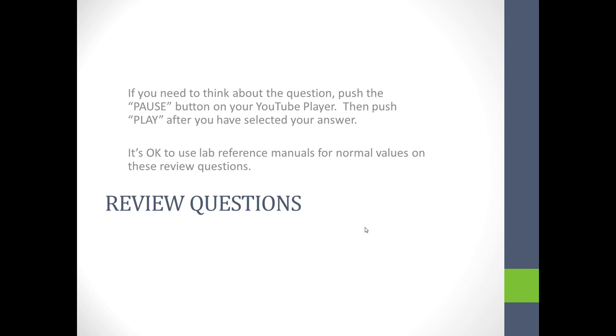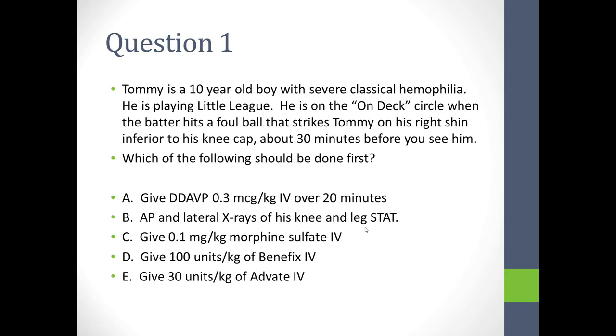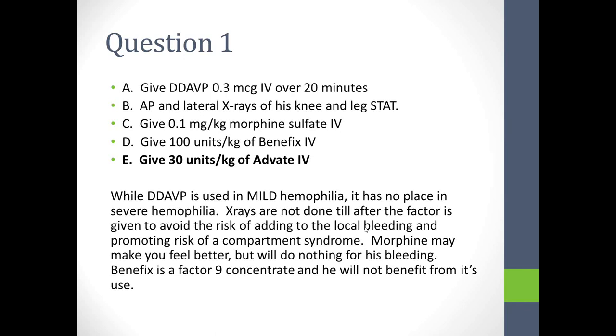Review question 1: Tommy is a 10-year-old boy with severe classical hemophilia, struck on his right shin by a foul ball during Little League, half an hour before you see him. Which should be done first? DDAVP is used in mild hemophilia only and is not useful in severe disease. X-rays are never done until factor is given, to avoid worsening local bleeding. Morphine may help pain but factor concentrate with ice works just as well. BeneFix is a factor IX concentrate and will not help a factor VIII-deficient patient.